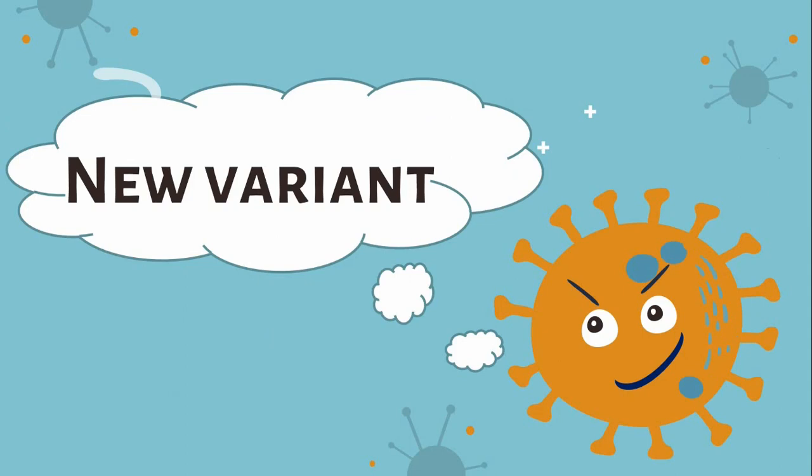In last December, a new variant of COVID-19 was reported, and since then other variants have been identified.